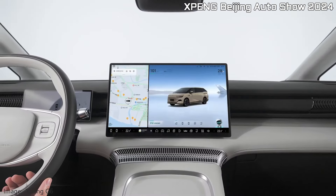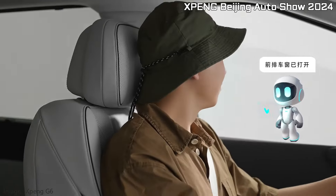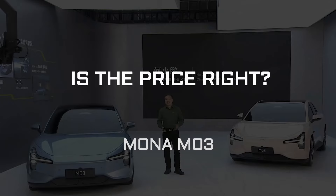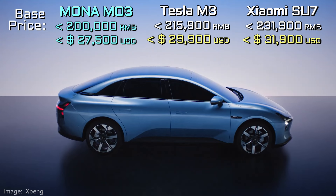Xpeng has been putting a lot of effort into its personal assistant technology — AI — and expect this to play a major role in the launch of this EV. But nothing compares to the starting price. He Xiaopeng told us the price will be below 200,000 RMB, below $27,500 US dollars — not that it's going to be sold here. Compared to Tesla and Xiaomi, that's not a great deal for a car with less power and less range.